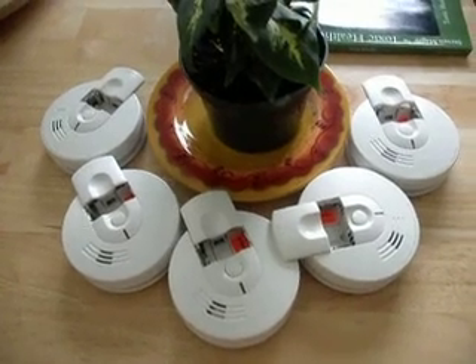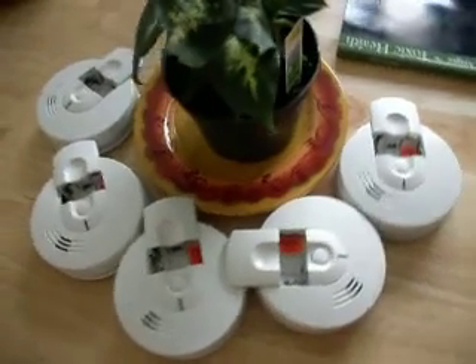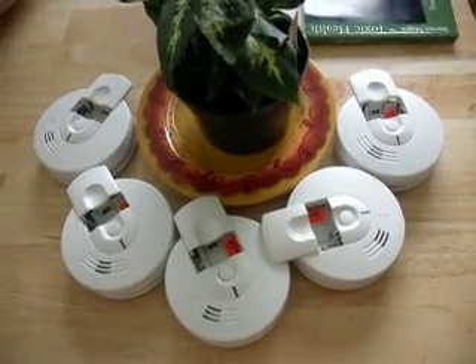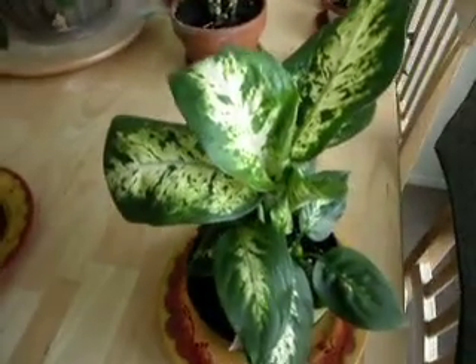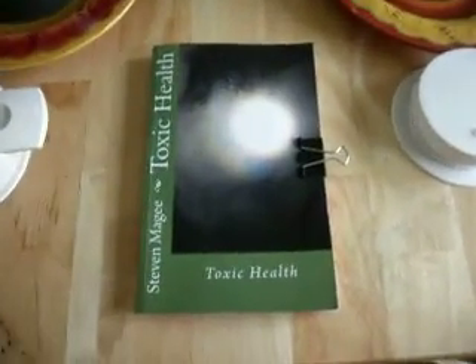My house was built in 2004. The current guidelines are to have a smoke detector in each bedroom and one on each level of the house in the general areas, so that's where the number five came from in my home. The middle plant is going to be grown with a single ionizing smoke detector. It will be interesting to see if the plants deform, and if they do, what the difference is between the deformity of one plant with one smoke detector versus one plant with five smoke detectors. This is going to be the control plant, grown far away from this experiment, to give us an idea of the level of deformities.